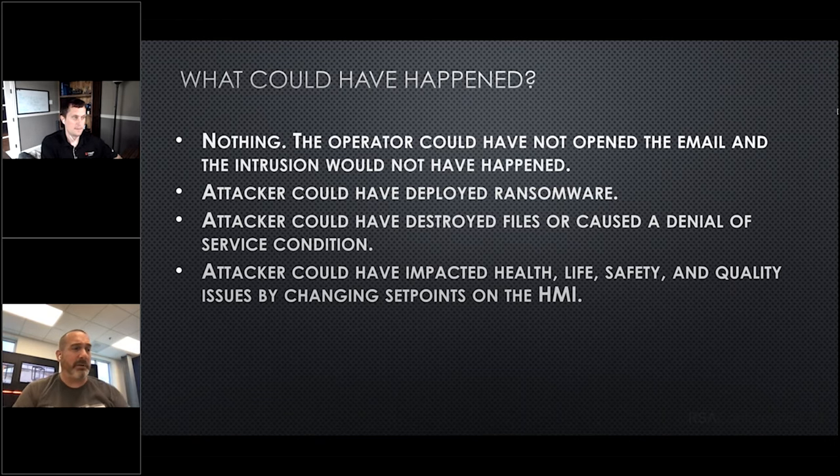The attacker could have deployed ransomware — as we all know, ransomware is very popular. They could have locked up our HMI so we'd have no access to anything. They could change the set points, turn the pump on, turn the pump off — ransomware would create a really bad day. They could have destroyed files and wreaked havoc on our computers throughout the system. They did not do that. One of the big things is they could have impacted health, life, and safety by changing the set point on the HMI — they did not do that either. When we saw the tank overflow, we did see that high level switch kick on and the pump shut off.